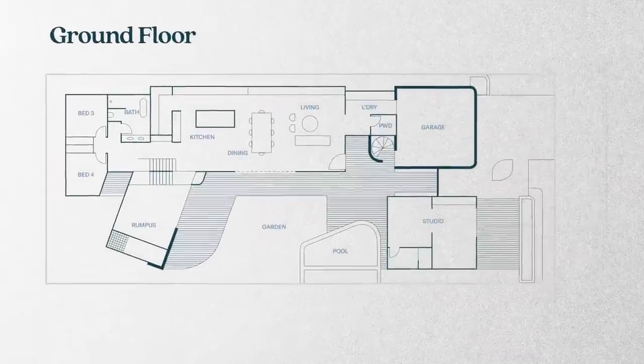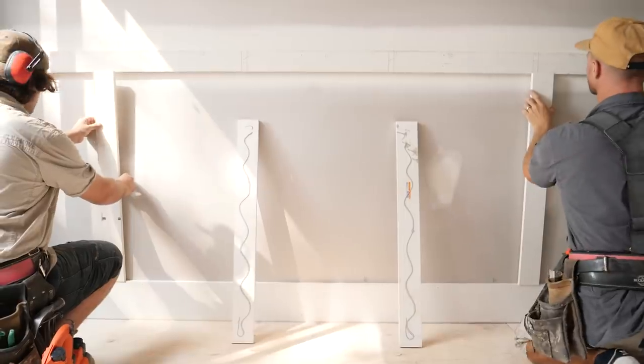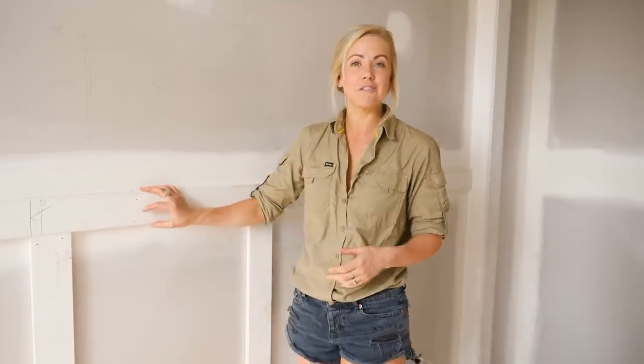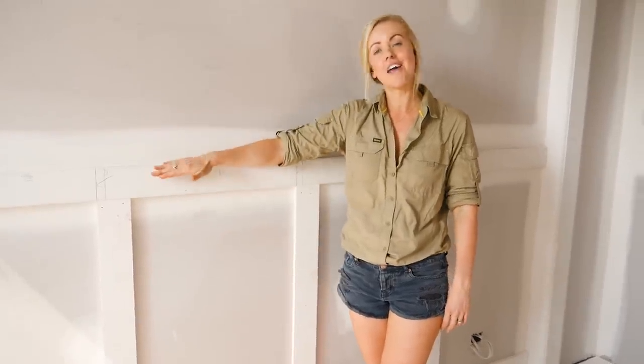I'm standing in one of the downstairs bedrooms and I can imagine that in a few years time my kids are going to move into these rooms, but for the moment I'm going to keep it as a toy room and make it really fun for the kids. I've got this simple, cost-effective wall panelling going on. I'm going to paint a feature colour up to a certain height and then above that I've got some really cool wall stickers.